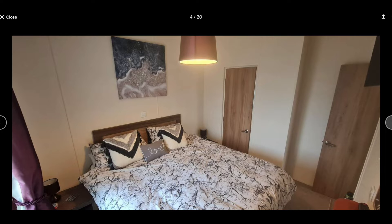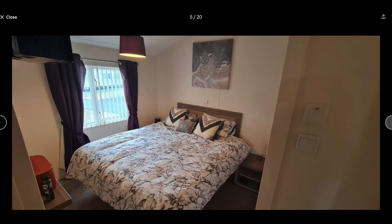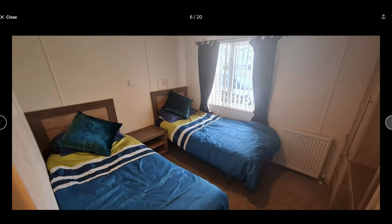That's the master en-suite bedroom. And then there's two other smaller bedrooms like this one with a wardrobe.